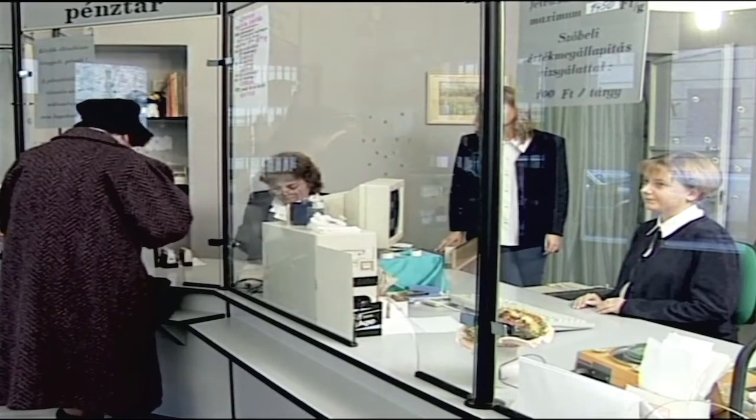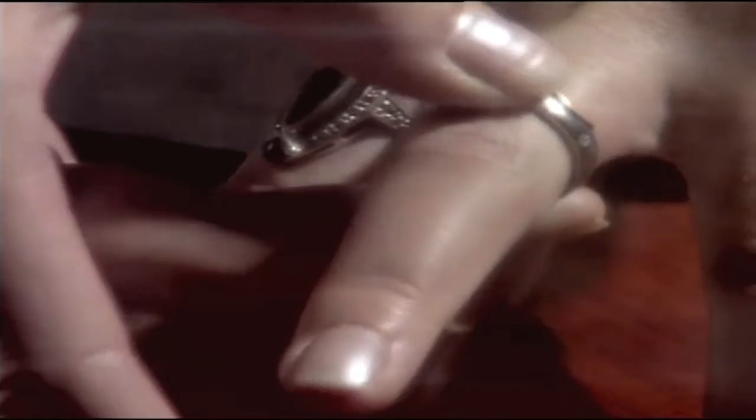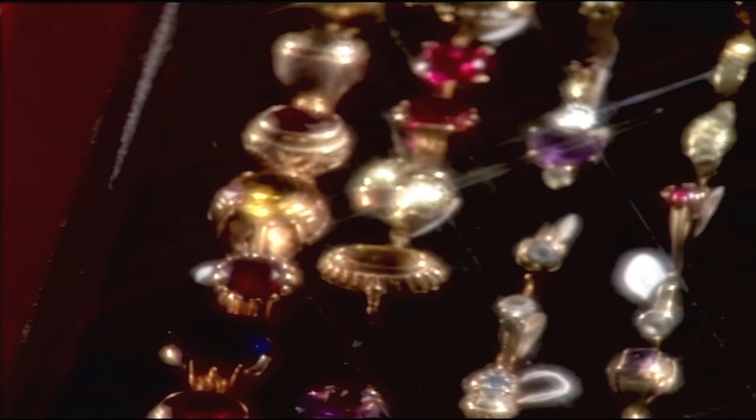Nagyjából a pénz megjelenésével egy időben jelent meg a zálogkölcsön is. Az első magyar zálogház Pozsonyban nyílt, 1773-ban. Akkoriban még nem léteztek takarékpénztárak, bankok – kölcsönt magánszemélyek nyújtottak uzsorakamatra. A zálogházak létrejöttének célja az uzsorakamat letörése volt.